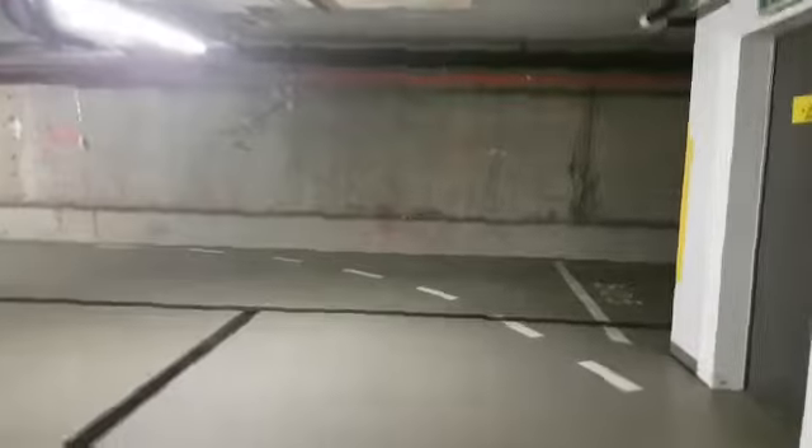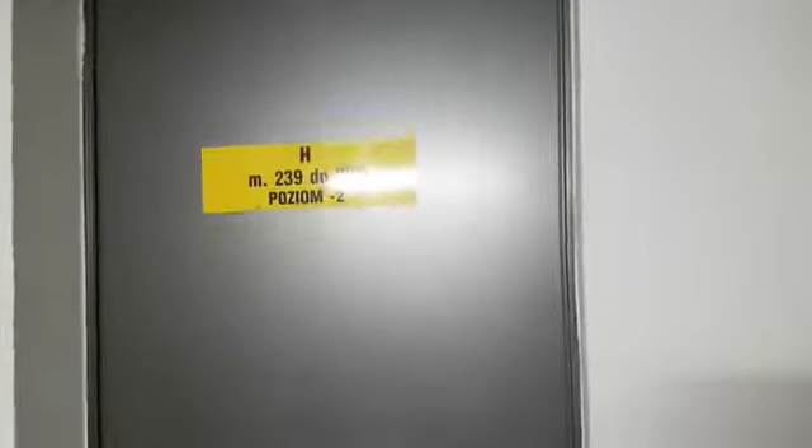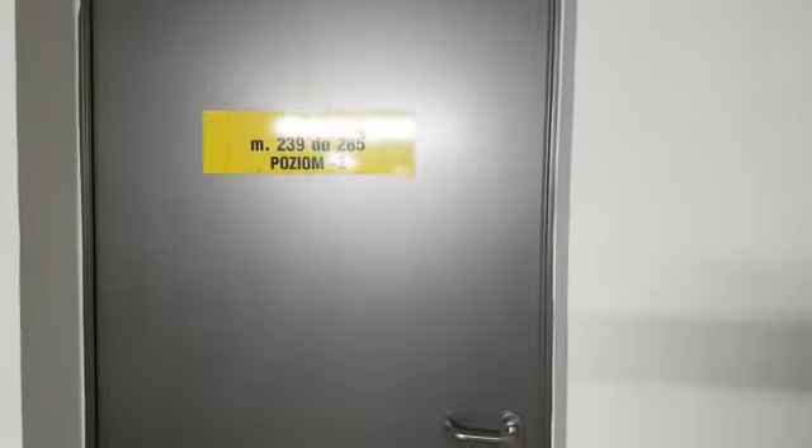At the end of the corridor on your right-hand side, there is staircase H. You need to dial the code, which is on the letter in the information pack. You enter, and then you need to go to the second floor.